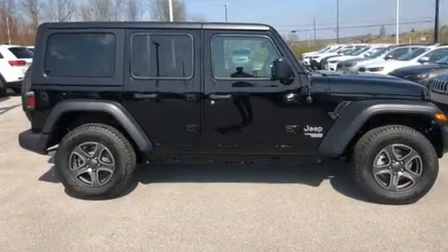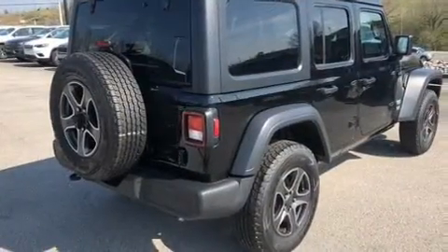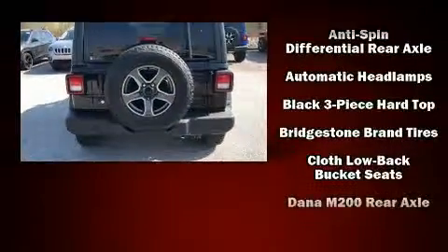Discerning drivers will appreciate the 2019 Jeep Wrangler Unlimited. Jeep prioritized comfort and style by including a tachometer, variably intermittent wipers, front fog lights, skid plates, and remote keyless entry.